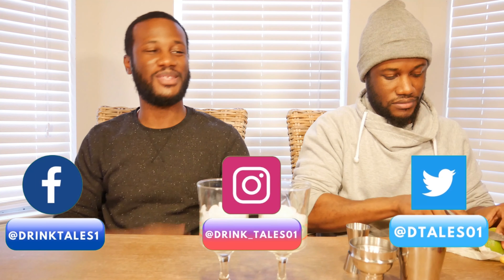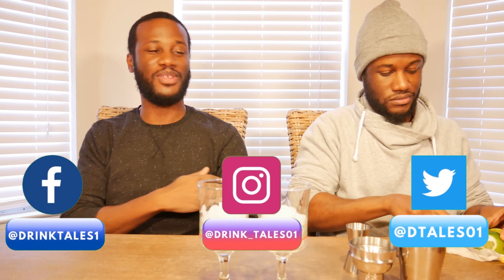Welcome back to another episode of Drink Tales, and Merry Christmas! Today is Christmas Day, and if you haven't started drinking yet — we've been putting up a lot of Christmas cocktails, but we got one more for you. This is a cocktail you can use for Christmas morning, Christmas dinner, or just Christmas hanging around, chilling, waiting on dinner to be made. Christmas Eve, possibly.